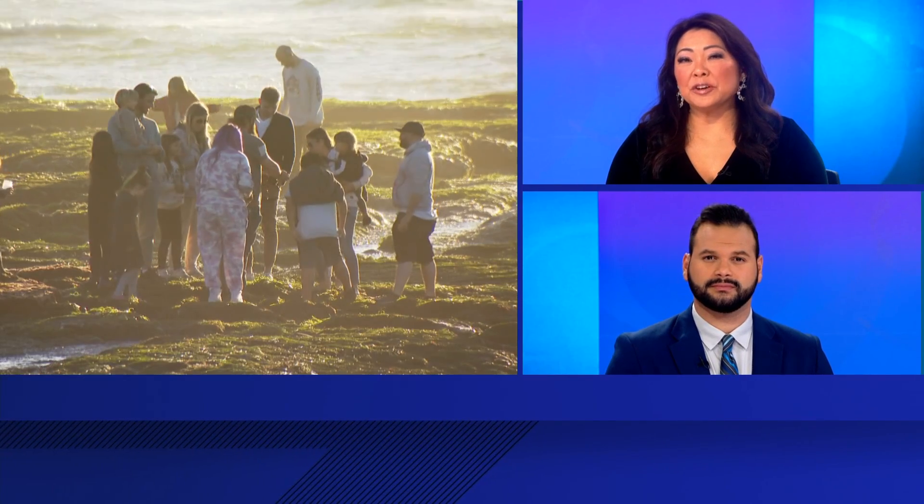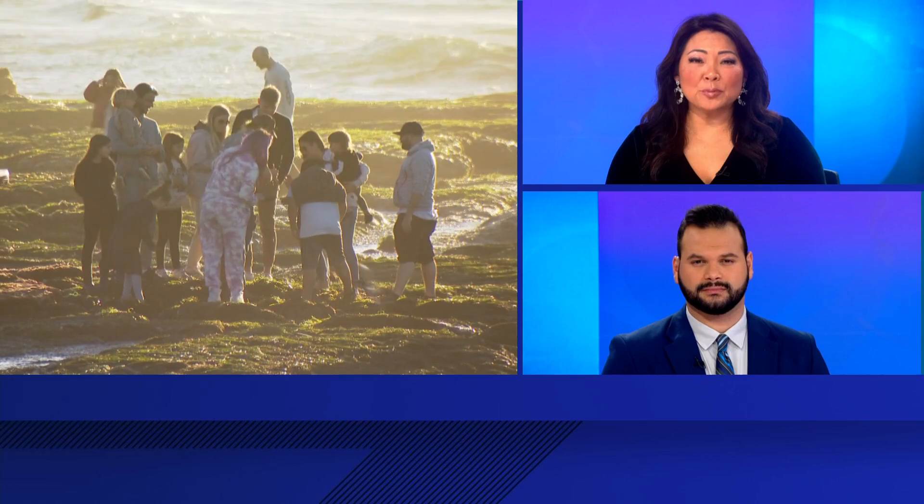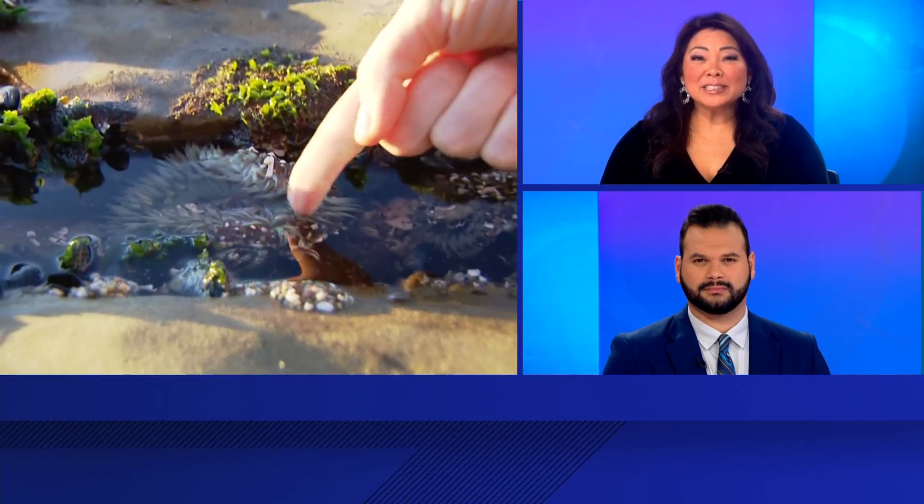Today was the final day for the King Tide until next month, but the tide will still be very high and very low over the next couple of days. That means it's a great time to check out tide pools all along the coast during low tides. CBS 8's Anna Laurel went to the La Jolla tide pools tonight to see it for herself.